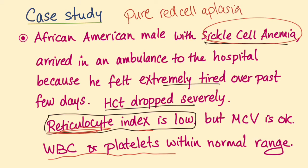Most probably due to Parvo B19. Why Parvo B19 and not any other cause? Because there is sickle cell anemia. Parvo B19 is notorious for causing transient aplastic anemia in patients with sickle cell anemia. So Parvo B19 is the most likely diagnosis.